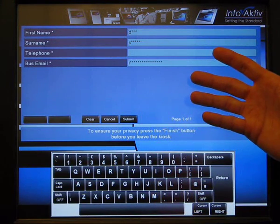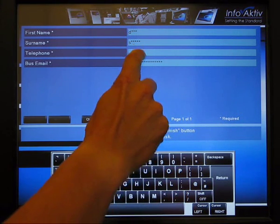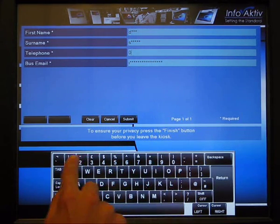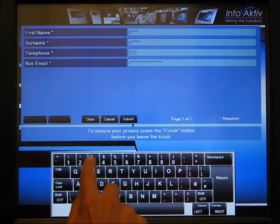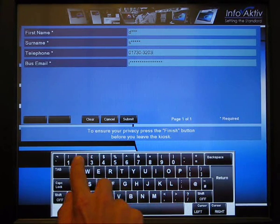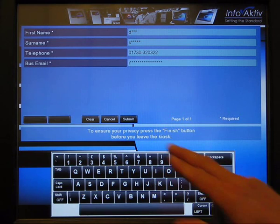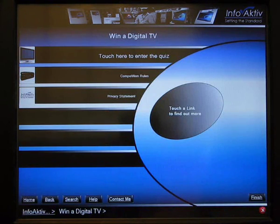The quiz provides an ideal opportunity to input customer details and gather information. The questions can be tailored right down to an individual document level. In this case, we've asked the customer for their telephone number when completing the quiz, but the system remembers other details while hiding most of the input so a competitor couldn't find out what prospects have been entered into the system.